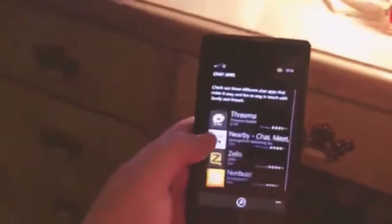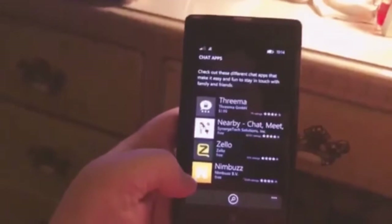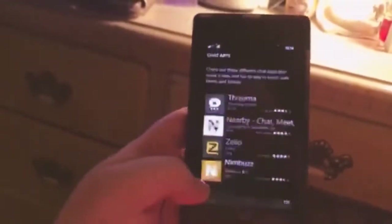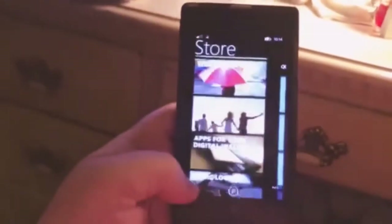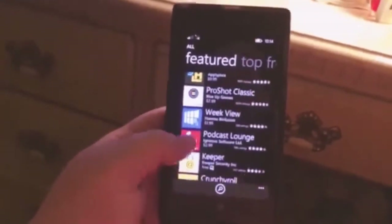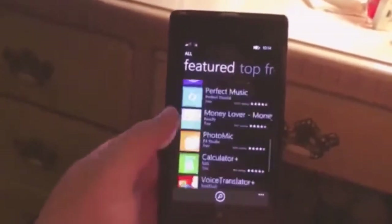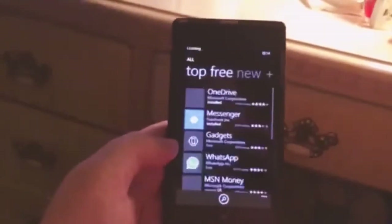Weather apps, chat apps — let's go into chat apps. Nearby chat, Zello — I don't know what that is. Nimbus. There's not very many options. Music lovers, essential apps, featured apps — there's a bunch of different ones. Podcast Lounge, Keeper. Here are ones you've never really heard of.